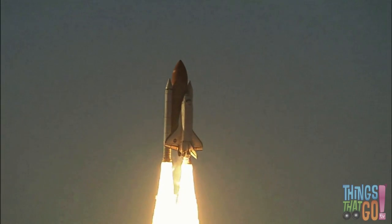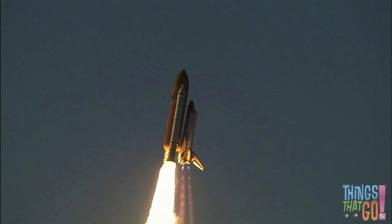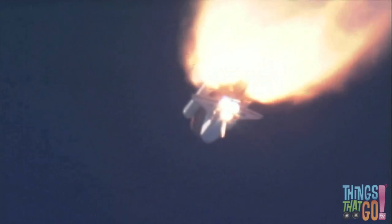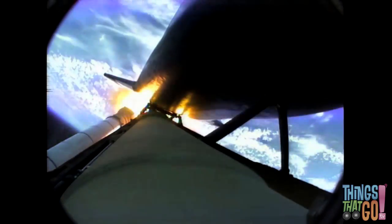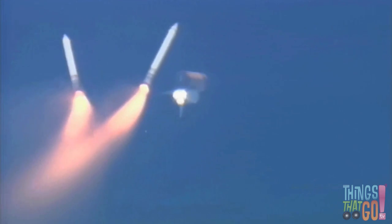The shuttle is made up of a large orange fuel tank, two thin white rocket boosters, and the part that looks like a plane is called an orbiter. Soon after, the two white boosters drop off and fall into the ocean, and a special boat picks them up as the shuttle continues into space.